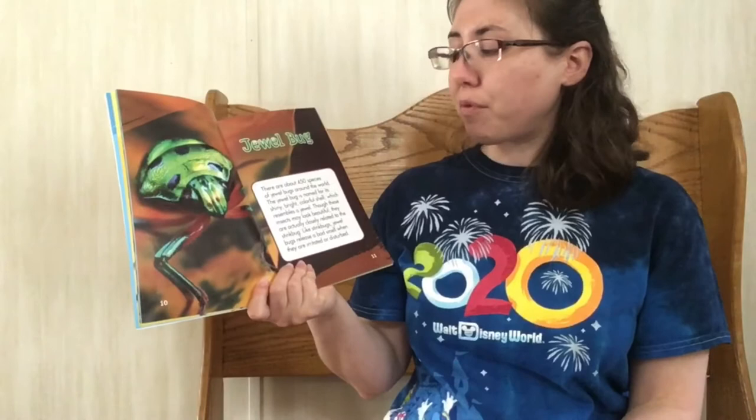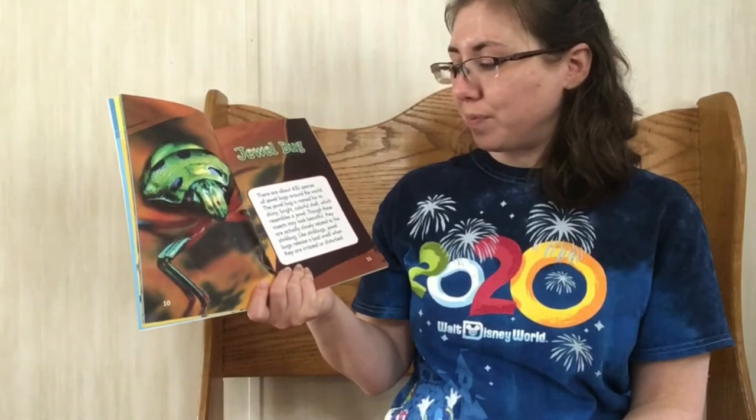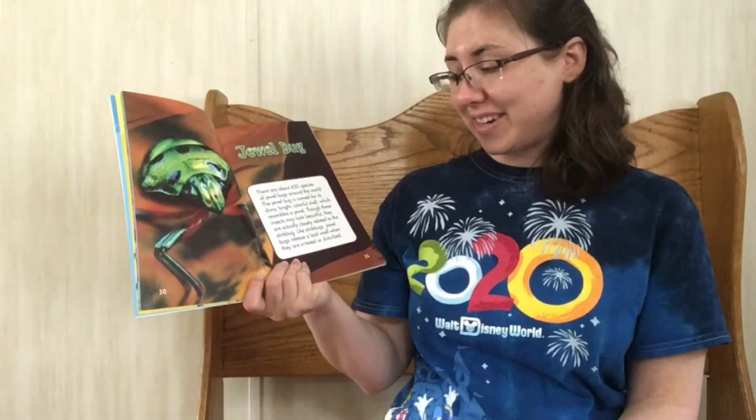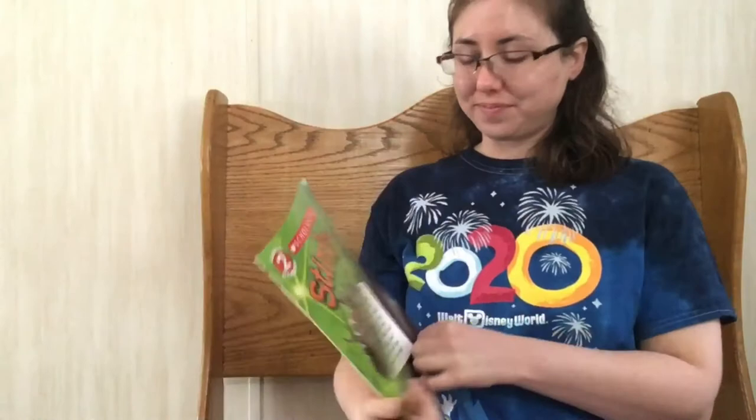Jewel bug. There are about 450 species of jewel bug around the world. The jewel bug is named for its shiny, bright, colorful shell, which resembles a jewel. Though these insects may look beautiful, they're actually closely related to the stink bug. And like stink bugs, jewel bugs release a bad smell when they're irritated or disturbed.